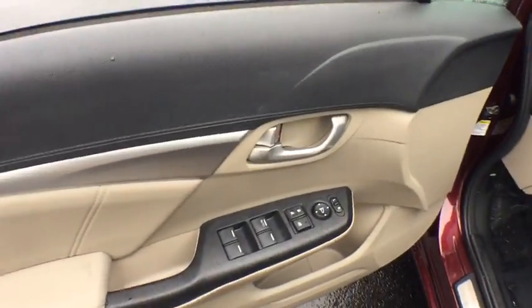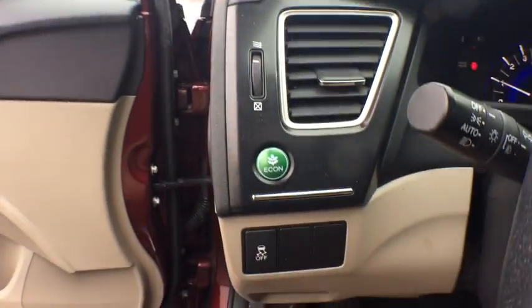CD player, heated front seat, trip computer, rear window defroster, remote keyless entry, power moonroof, brake assist, tachometer, leather seats, panic alarm.